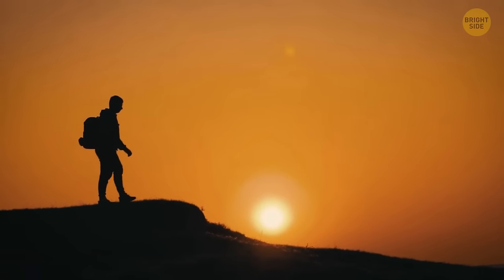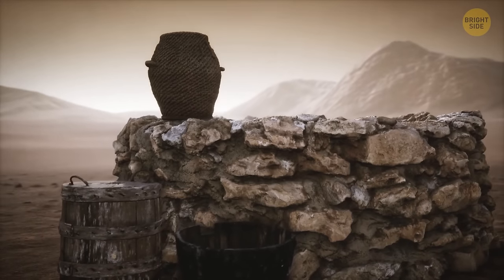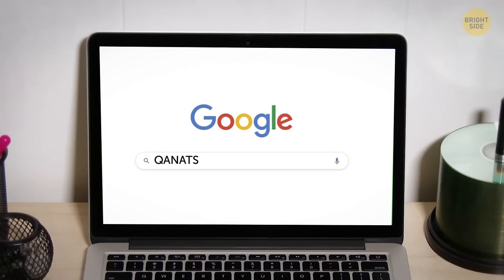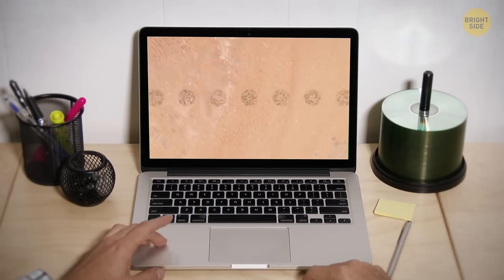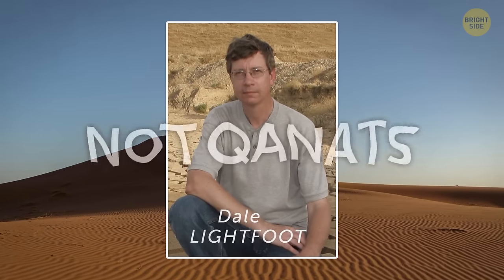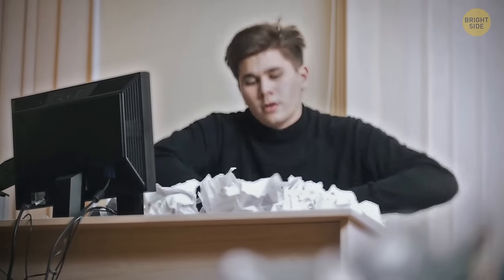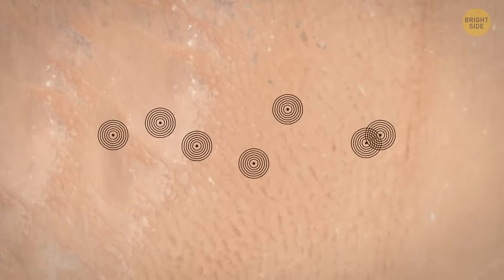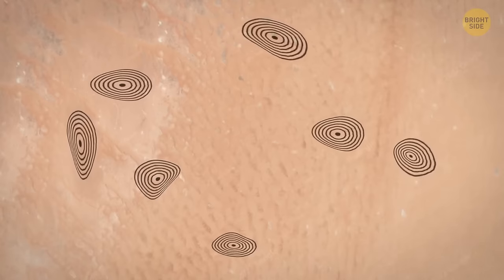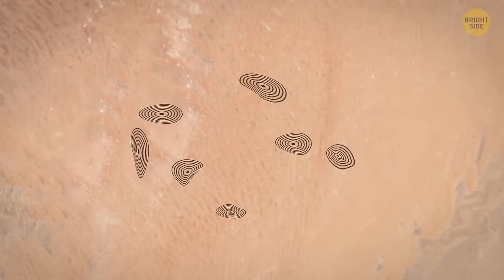You decide to travel there to see for yourself, taking a local bus through northern Algeria, filled with ancient-looking towns and ruins of wells on the outskirts of smaller cities. Opening Google satellite images, you can see the kanat's markings — a series of holes running down several miles. But as soon as you arrive, you find out you were wrong. Dale Lightfoot, one of the world's leading experts on kanats, said the circles were definitely not kanats. Satellite images confirmed this difference.